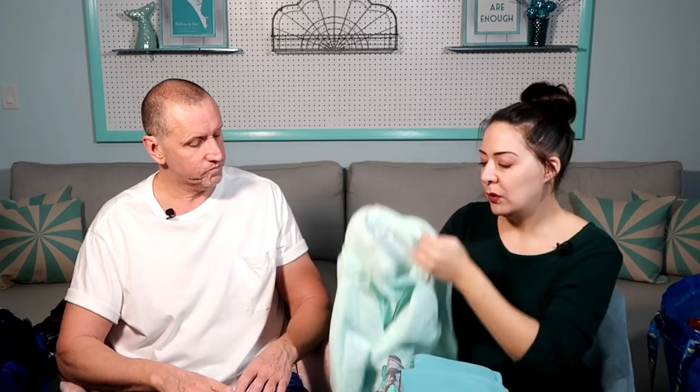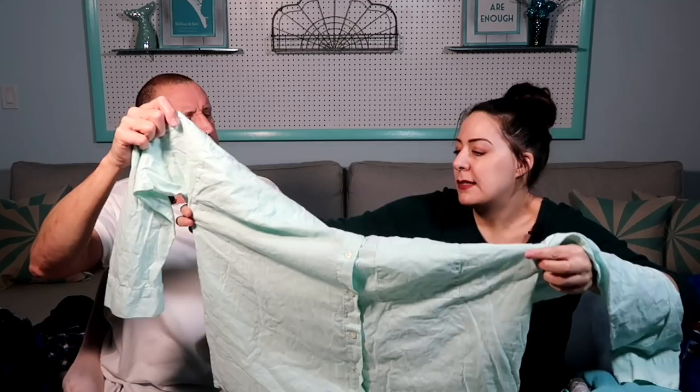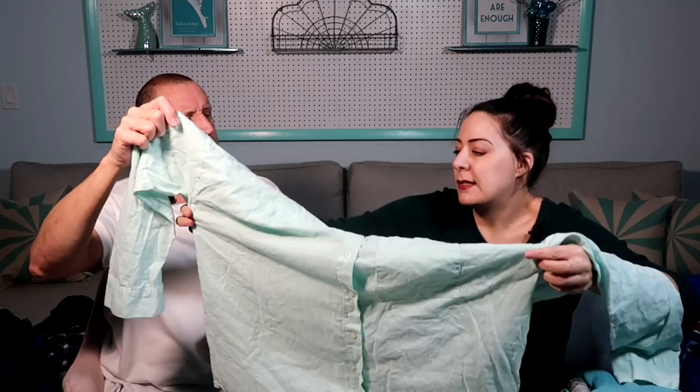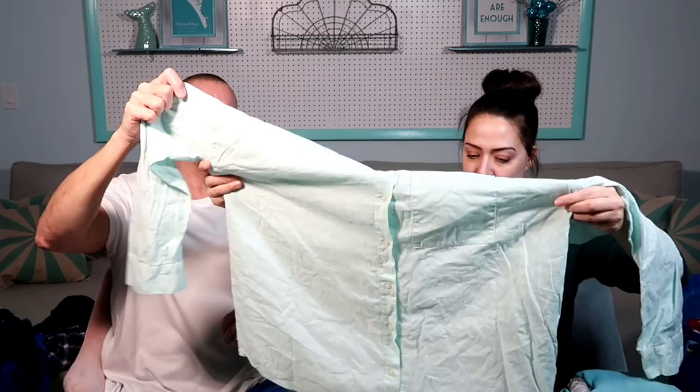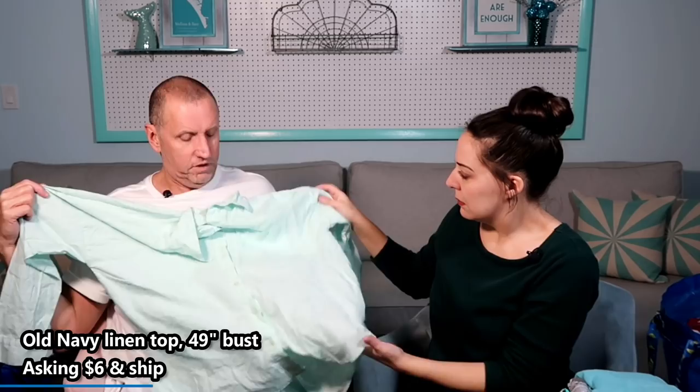Going through the greens and blues in clothing: first is an aqua Old Navy boyfriend-fit top. A lot of these items weren't sized — the person cut off the size tags, probably because they were embarrassed or the tag bothered them. They're all about the same size. I'm going to say it's probably an extra large. It's linen, and even the linen tag has come off.